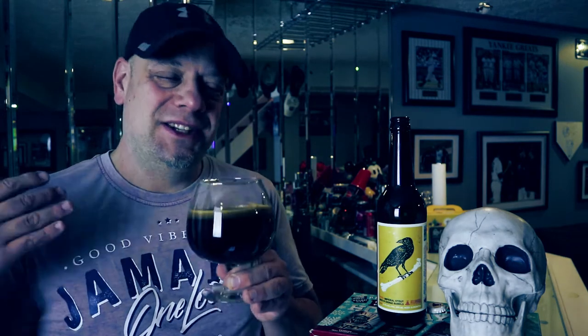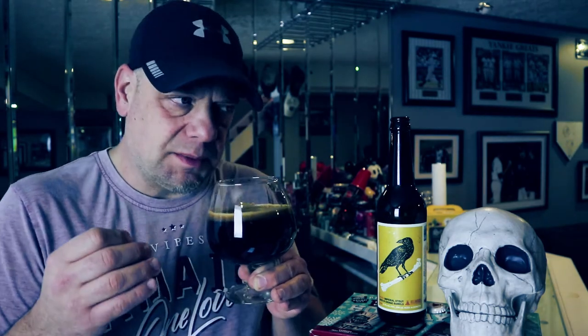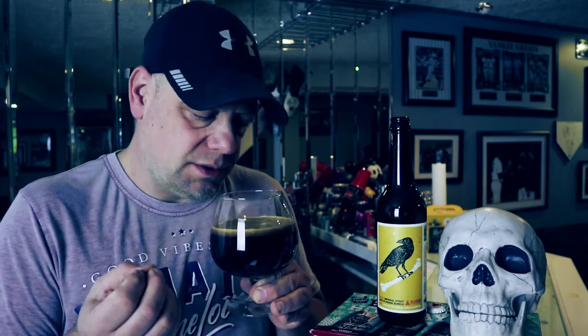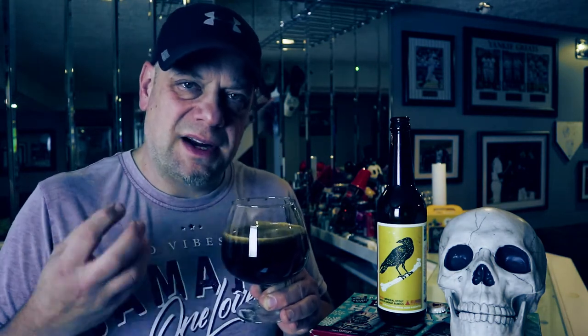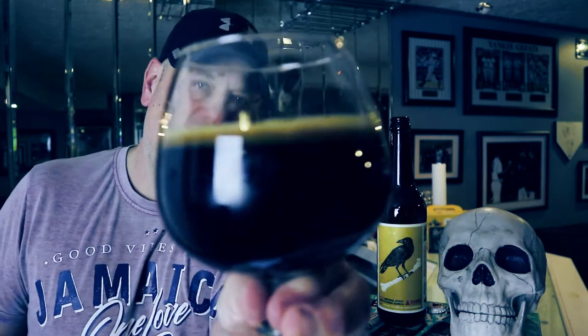On the nose — oh my god, it's a chocolate bomb. It smells sweet. Greg was saying this one is sweeter than normal, and I think I know what he's talking about now. This is really sweet on the nose. I'm getting a chocolate note, a lot of raisin, some dates, figs — all kinds of dried fruits. Oh my god, this smells so good. Cheers, let's give this one a shot.